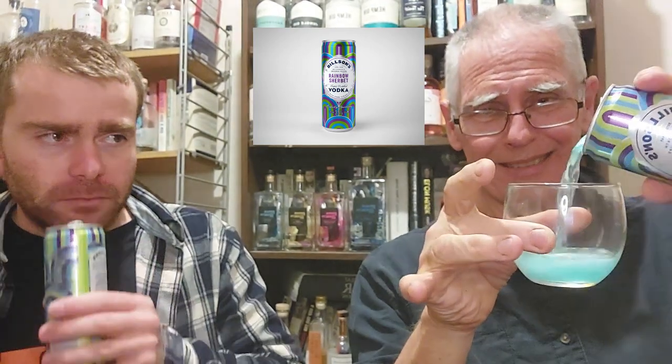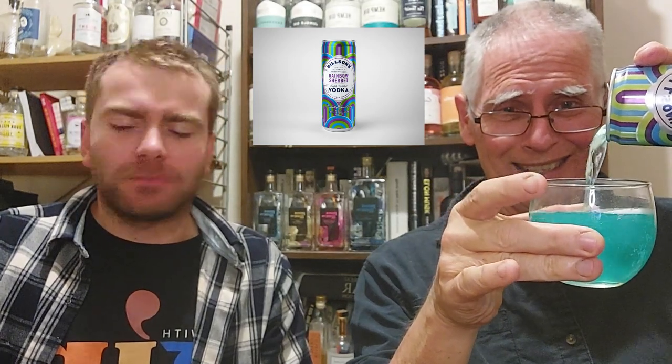I might even pour some into a glass so we can see if there's a rainbow. It looks like it's blue in color — look at that. Looks like my mouthwash in the morning. Let's see if it tastes like mouthwash. There's no truth in advertising — where's the rainbow? Down the hatch. Oh yeah — it tastes like sour candy water. One of the ingredients is definitely lemonade.